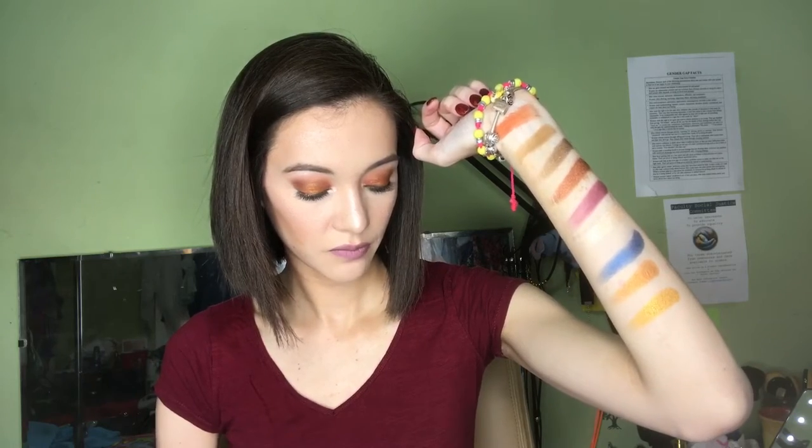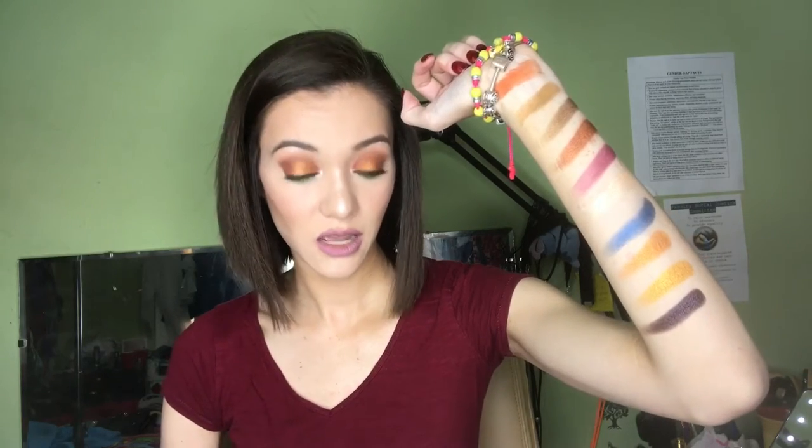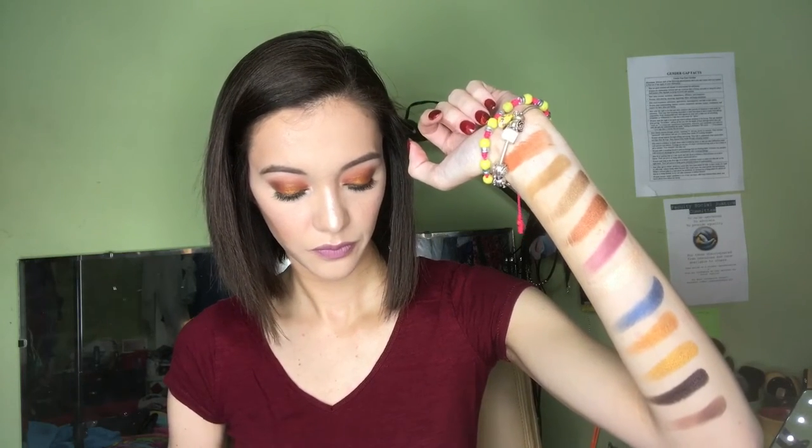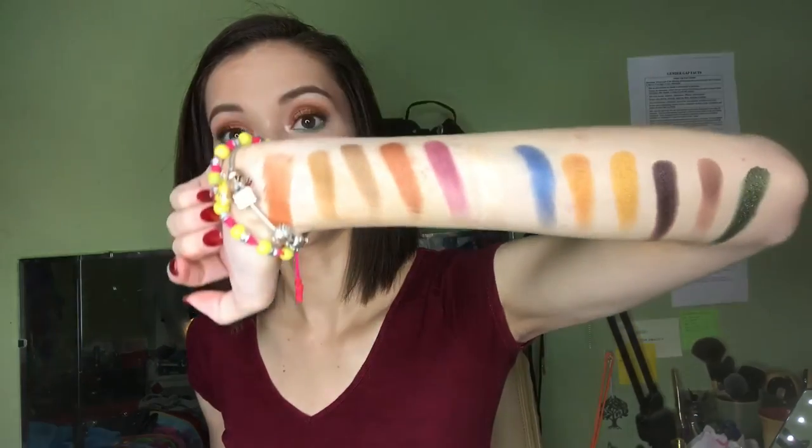The next one is Nairobi — it's like a straight gold; I mixed that on my lid today too. The next one is Layla — it's like a plum shimmer shade. The next one is Kenya, which I use on my outer corner. And the last one is Egypt — a very pretty emerald shimmer, very pretty.